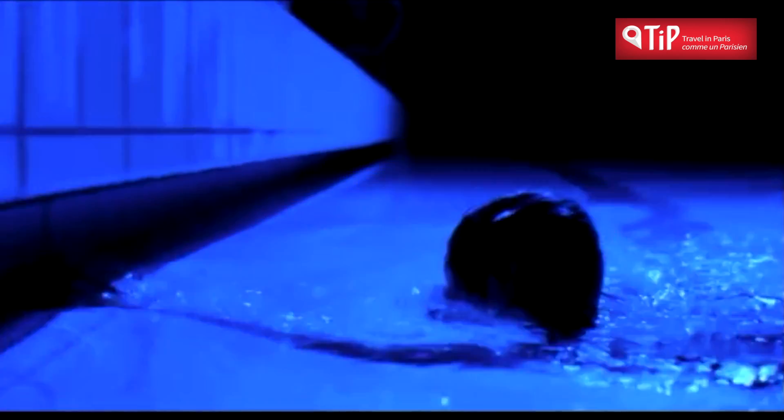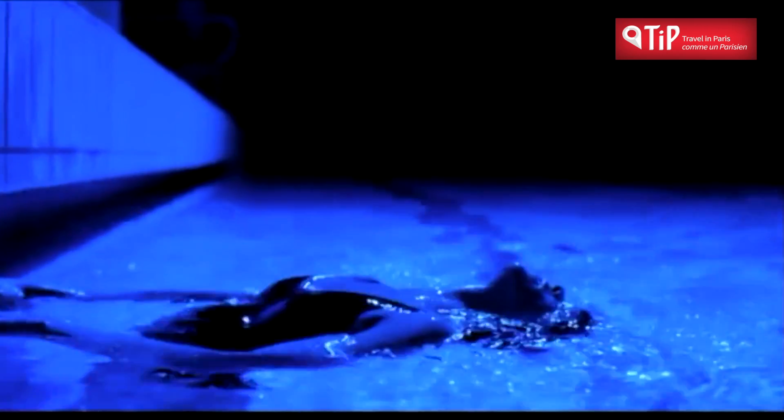You may have seen Juliette Binoche doing her lengths in the Piscine Pontoise in the film Trois Couleurs Bleues.